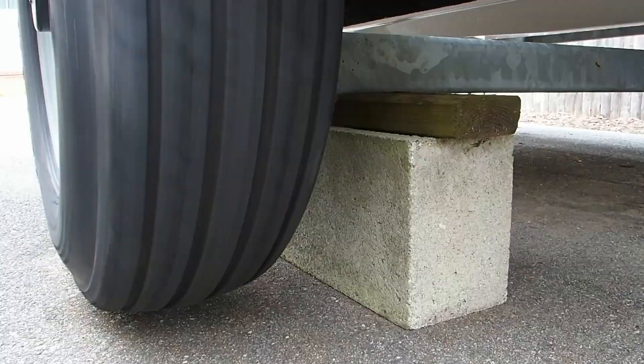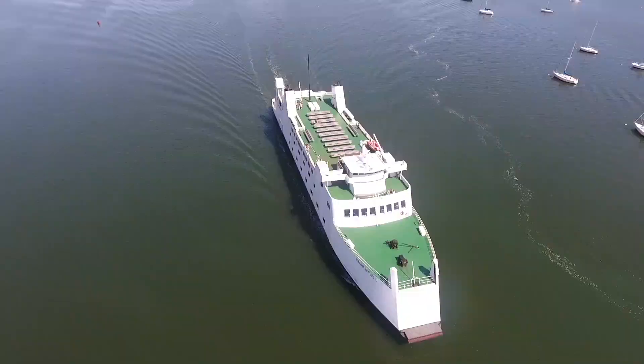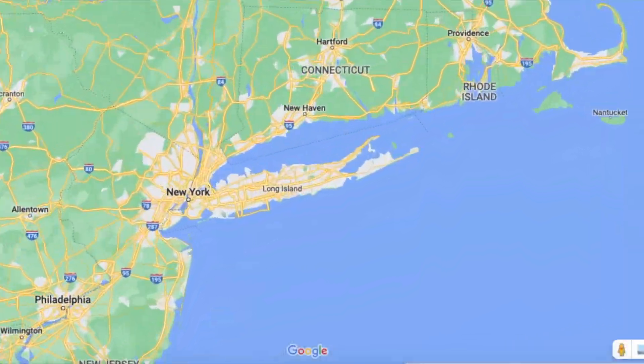We are here at Wardenclyffe and they're ready to roll with this demonstration of the Tesla coil. This thing is pretty big — I mean, that thing's up there, I don't know, 40 feet or something. It's going to be shooting lightning all over the place and there's a whole bunch of people here. The actual lab is back there. They gave us some sort of hearing protection, and the guy running the thing said it's a little sketchy — that's kind of making me nervous.